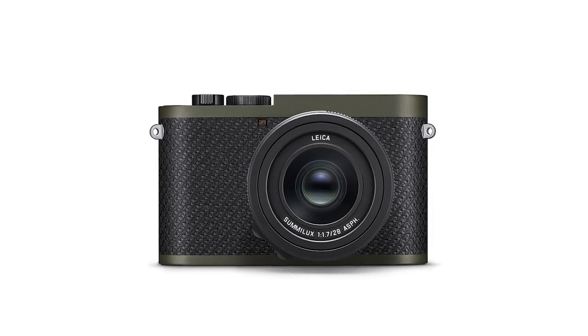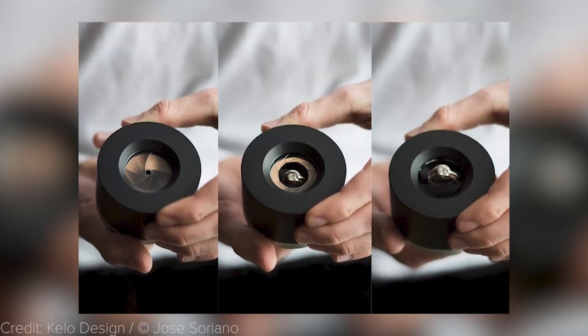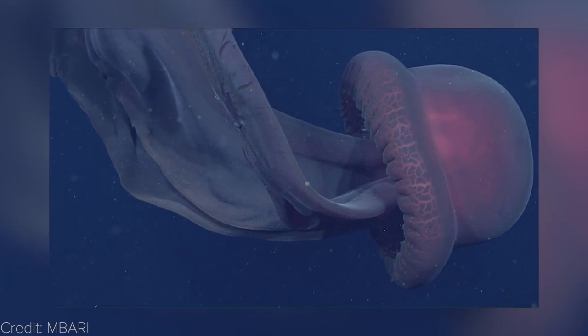Welcome to the Photography News Show, where every Monday I bring you the best and latest news in the photography industry. Coming up today with episode number 31, we have the Leica camera made with Kevlar, a ring box that opens like a Leica lens, rare photos of a giant jellyfish, and much more.